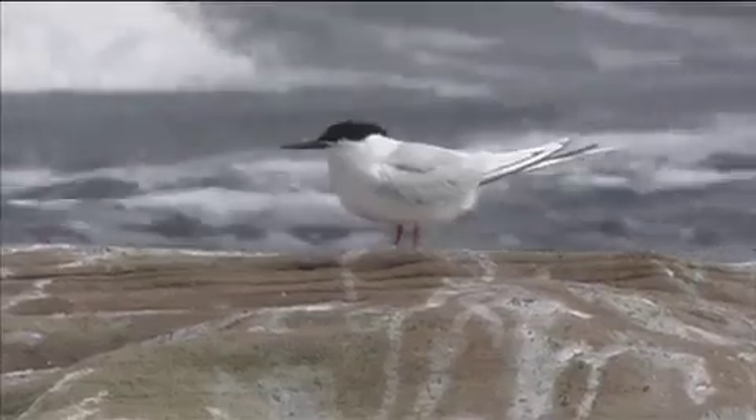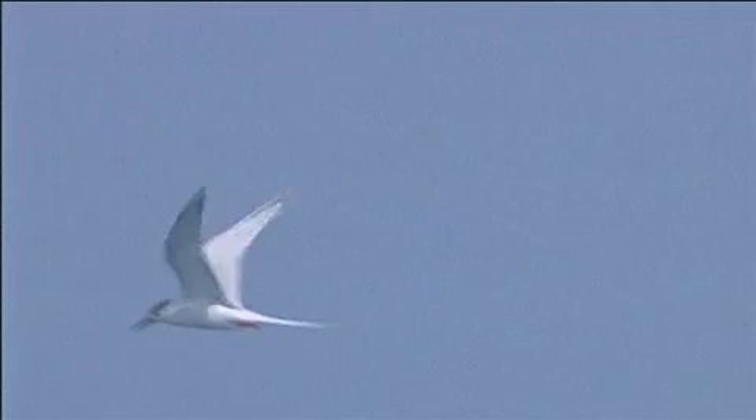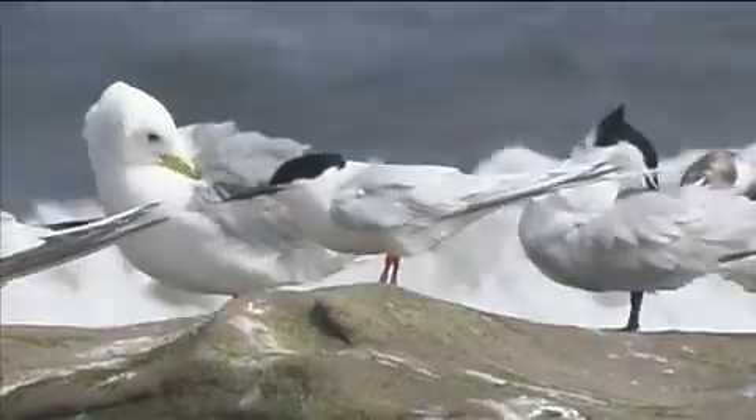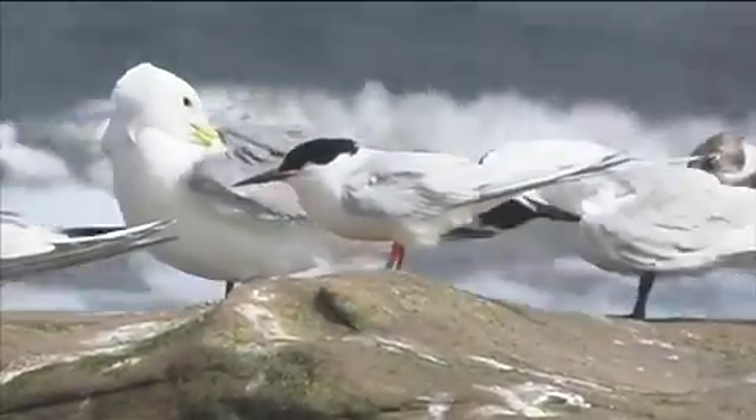Despite the length of the tail streamers, these are only really noticeable when seen close to. And Roseate tern actually has proportionately shorter wings, which can give the bird a more front-heavy impression. Along with its very pale appearance, this can lead to confusion arising with the other extremely pale tern, the Sandwich tern.